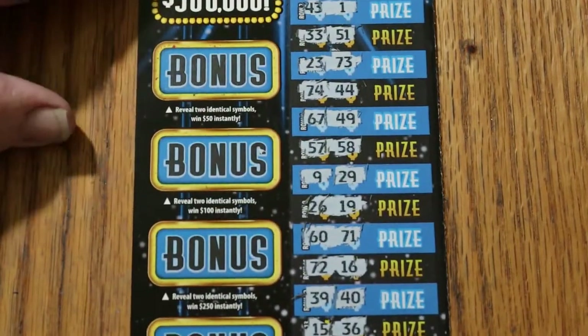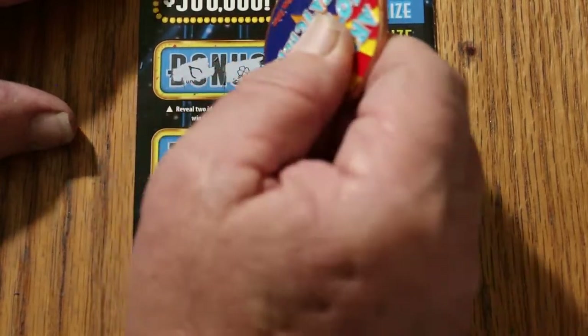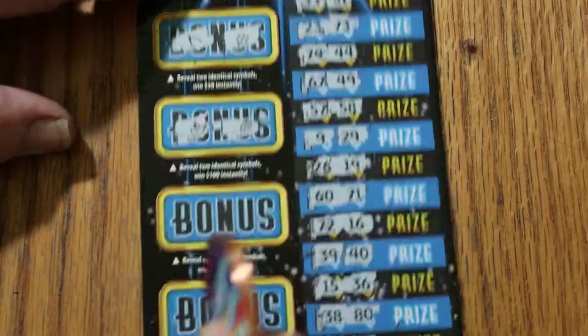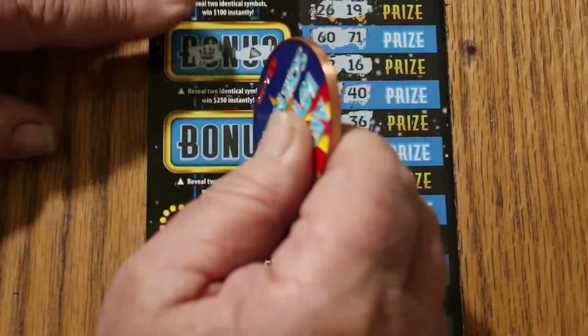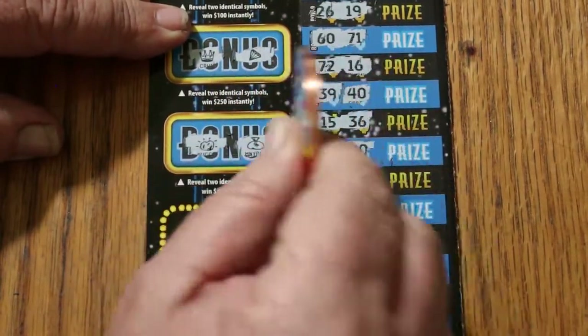Let's see what the bonuses have. For $50: a wishbone. For $100: a clover. Then cherries, cherries, grapes for $250. A crown and a diamond. For $500: a gold nugget and a money bag. Nothing matched.